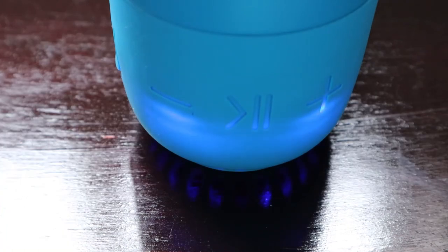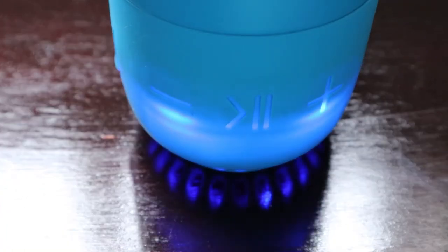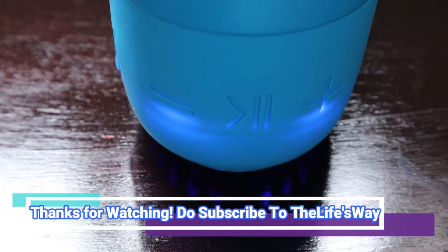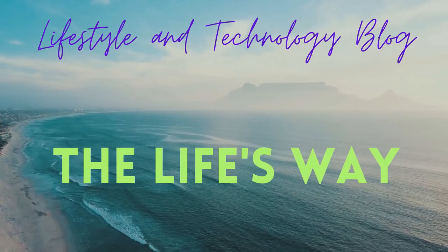Let me reduce the volume so you can listen to it. These are the dancing lights - it's a really nice feature. Thank you very much, and don't forget to share and subscribe to our channel. We are very near the 1,000 subscriber mark. Thank you very much, bye bye.